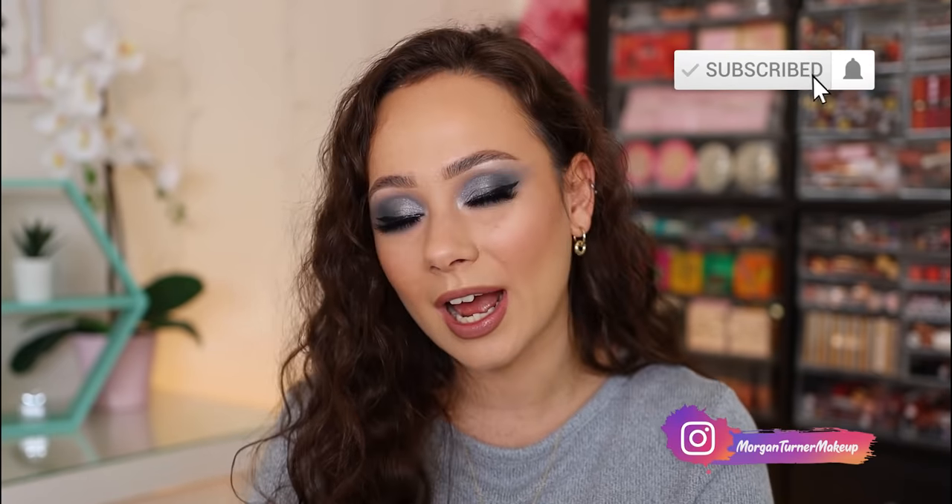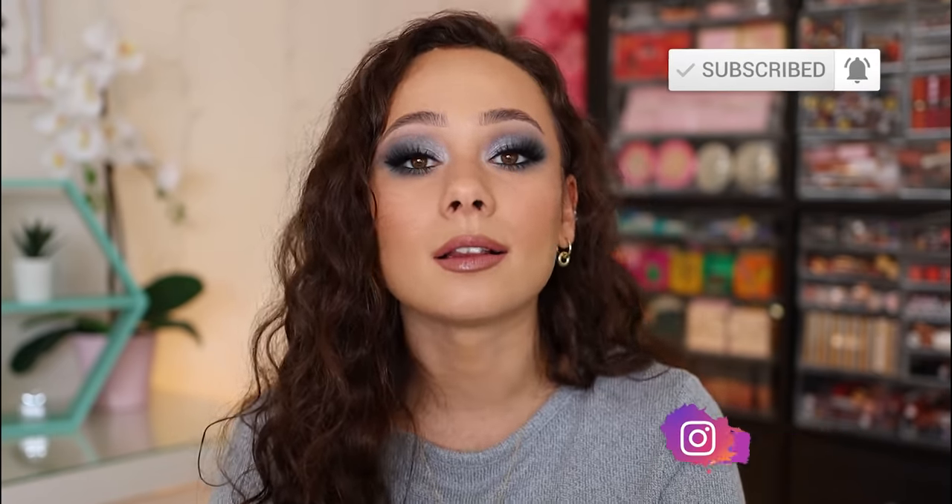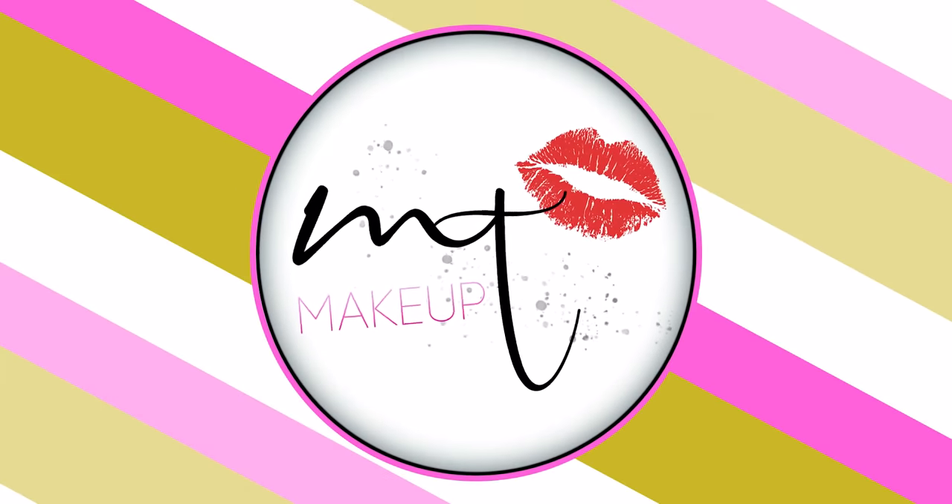So there you guys go — there we have it. Those are my top 10 neutral cool toned palettes that I love so dearly. For me, I find them to be the most flattering and the most easy to use, and I always create some of my favorite looks with colors leaning this way. I hope you guys enjoyed this video and found it helpful. If you aren't subscribed to my channel already, I would absolutely love it if you would consider taking the time to do so. I'll see you all in the next one — bye guys, have a good one!